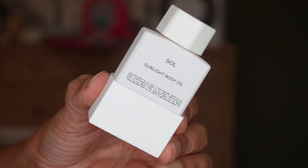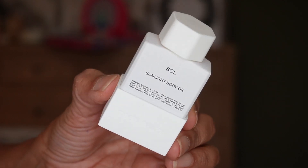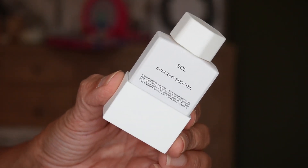For day fifteen we have something from Costa Brazil — it's the Sunlight Body Oil. I've tried this one before; it's very nice, has a great texture, and just gives your body a natural sun-kissed glow. It enhances your natural radiance with a highlighting elixir made from a nourishing blend that leaves the skin with a sensuous sun-kissed touch. You get 30 mils, which is 1 fluid ounce.